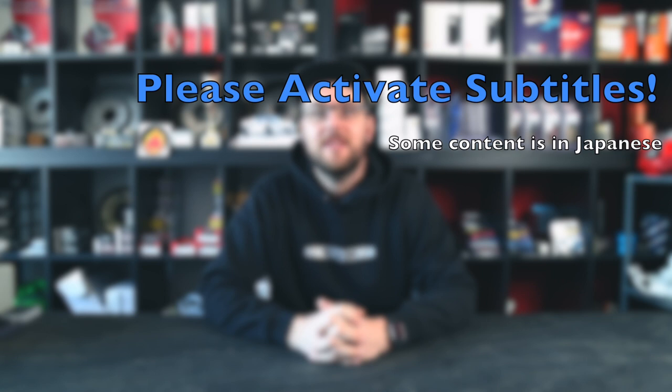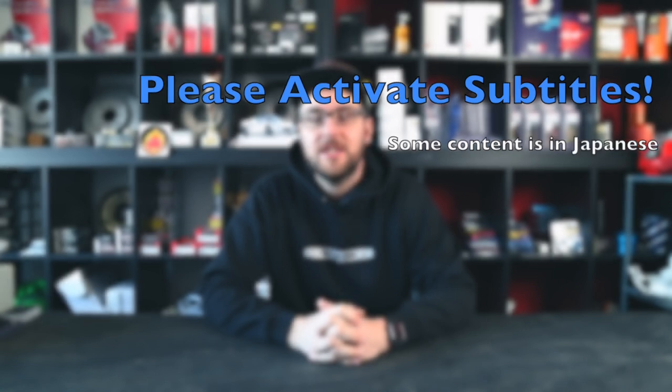Important note before we fly over to Japan: activate your subtitles in English so you can understand the parts in Japanese of this video. In any case, join me and let's fly over to Japan.